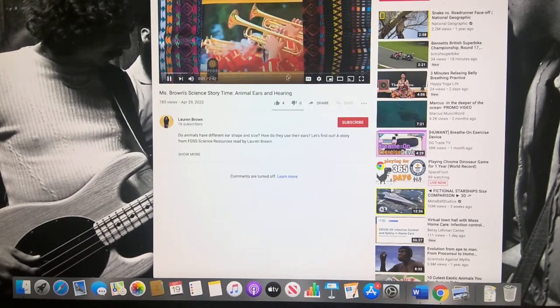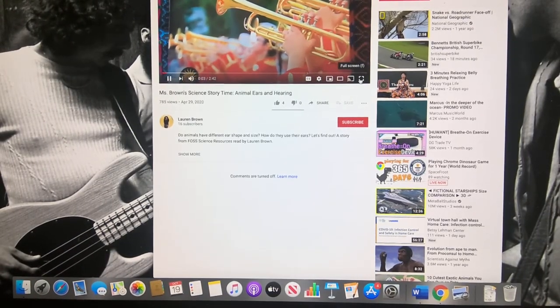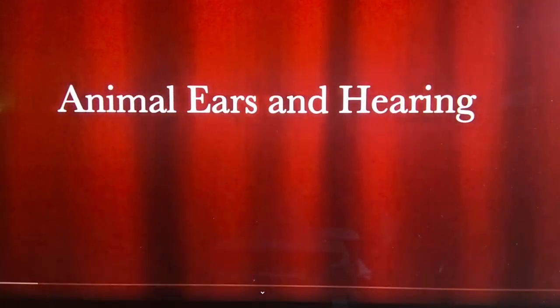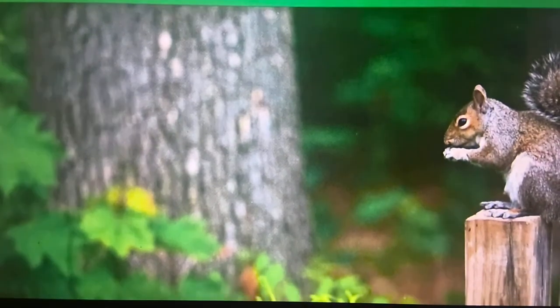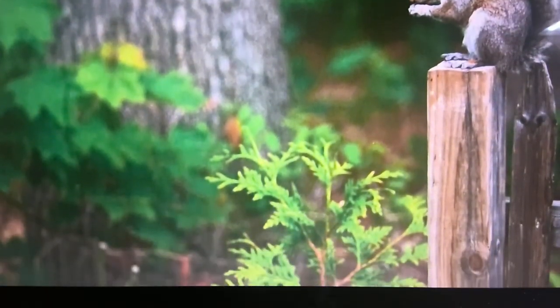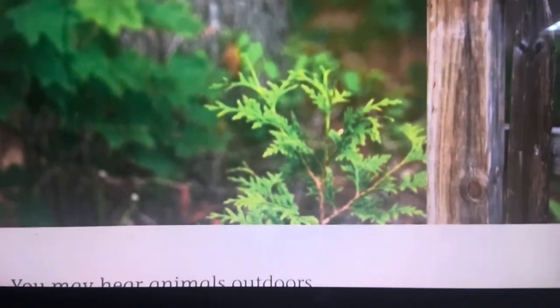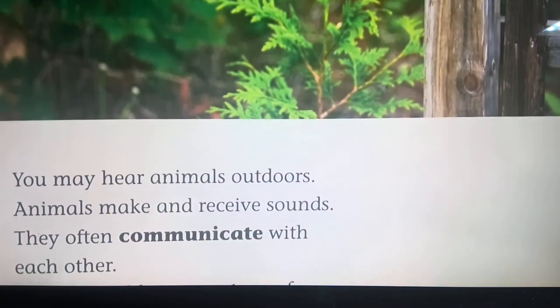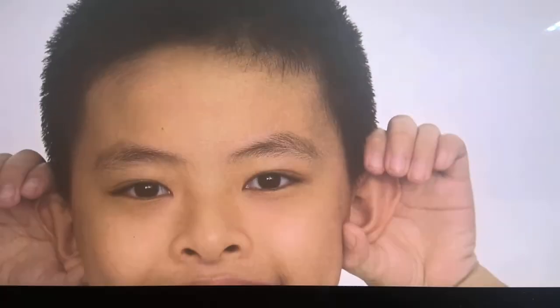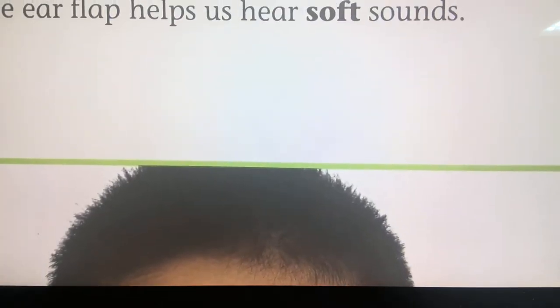Today we're going to read Sound and Light by FOSS Science Resources — Animal Ears and Hearing. You may hear animals outdoors. Animals make and receive sounds. They often communicate with each other. Each animal has structures for receiving sounds. Many animals have ears. You have two ears. Each human ear has an ear flap — the ear flap helps us hear.